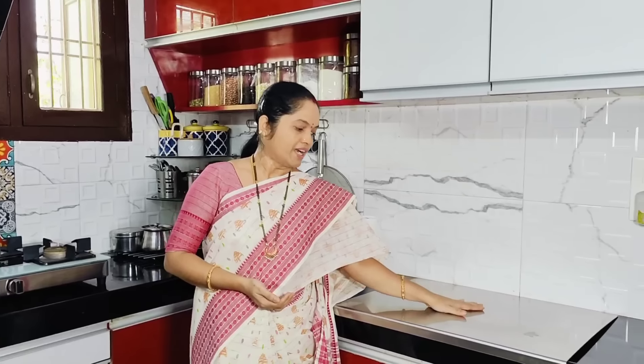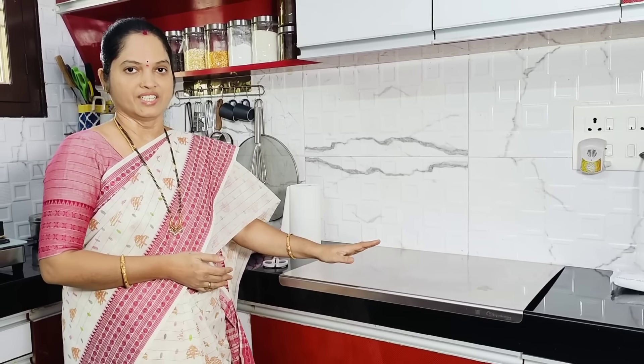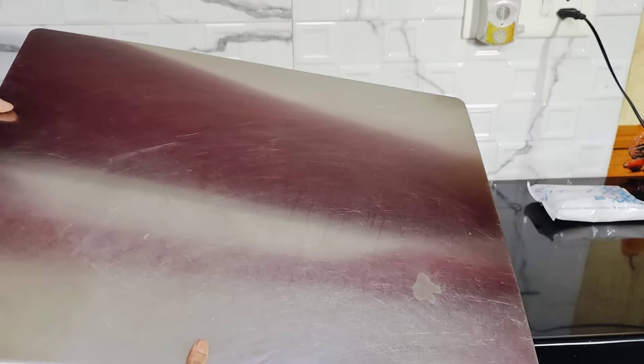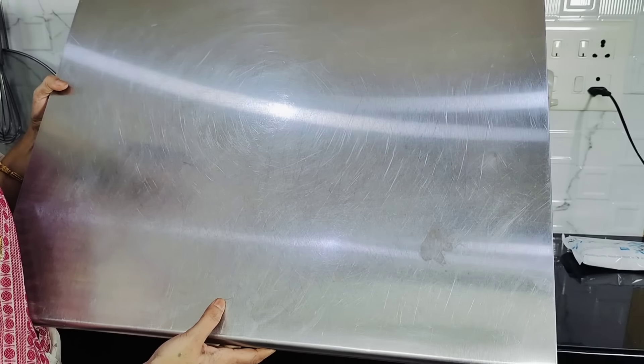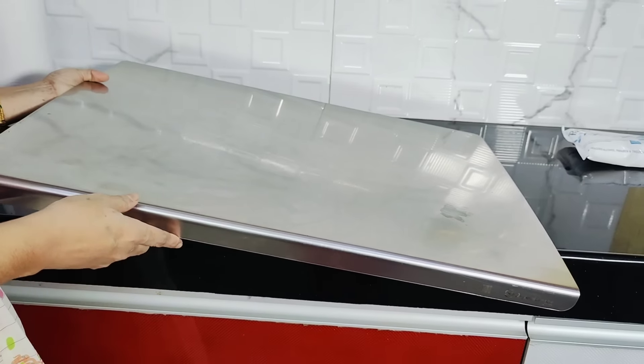First, we will be able to see how to clean the kitchen. I will remove items from the kitchen sink. We will also remove the wet floor. We will cover 20% of the kitchen surface layer throughout the kitchen. This will help remove stains.